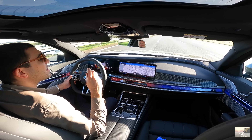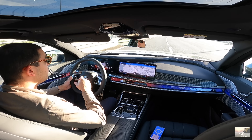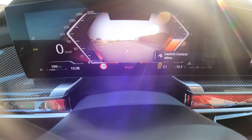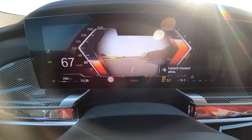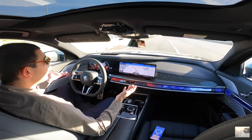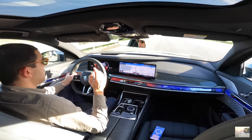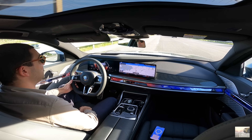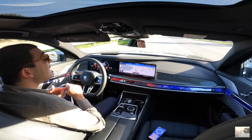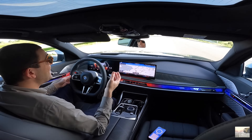Vou começar por falar do interior, porque a configuração é diferente. Este tem as colunas Bowers & Wilkins iluminadas — acho que vai até 18 altifalantes, dá para fazer aquele teste de som, é uma coisa incrível. Os bancos tremem ao ritmo da música. Temos aqui integrado também esta estrutura em fibra de carbono — brilhante, brutal, tem um impacto visual gigante. O outro i7 que trouxe tinha madeira, também belíssimo, mas a nível de colunas este tem mais, porque o outro nem sequer tinha isto iluminado nem esta estrutura.